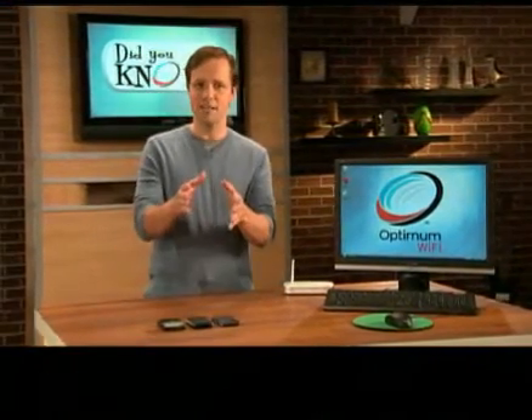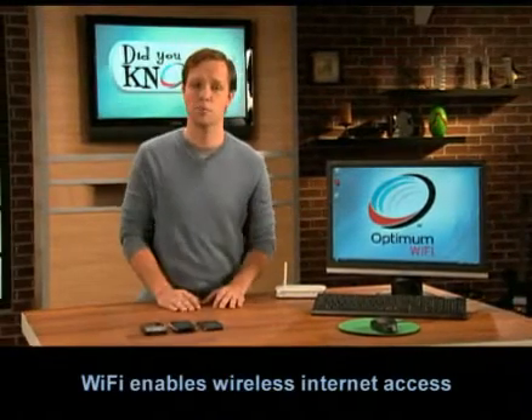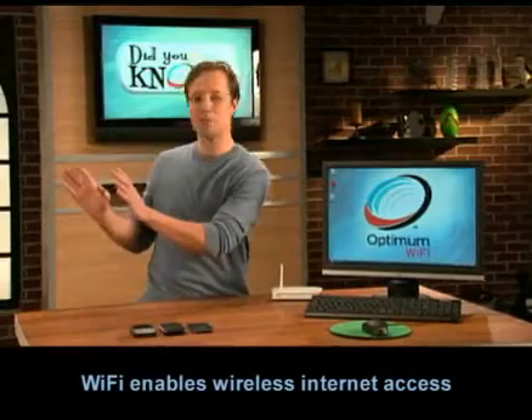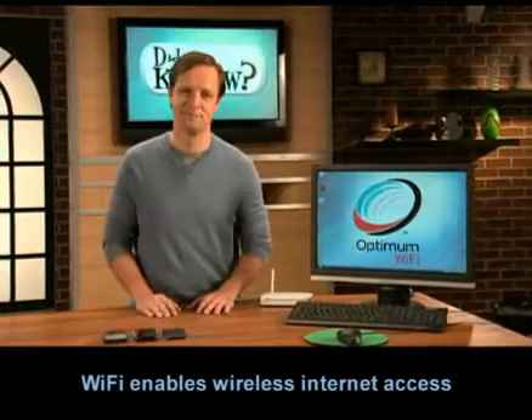You know what Wi-Fi is, right? Some people think of Wi-Fi as the wireless network they use at home. And others have that image of the laptop computer at the coffee shop, the airport, the bookstore. Both of these are actually right. And when you add cell phones to the mix, it gets even more interesting.